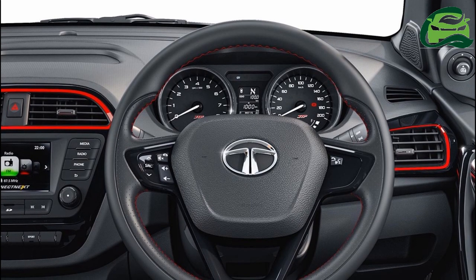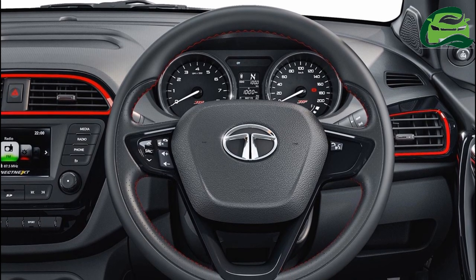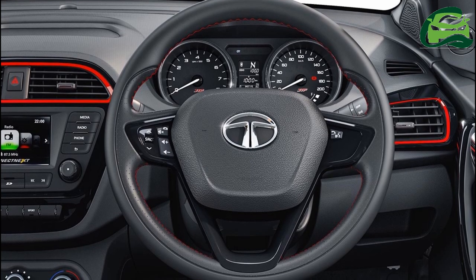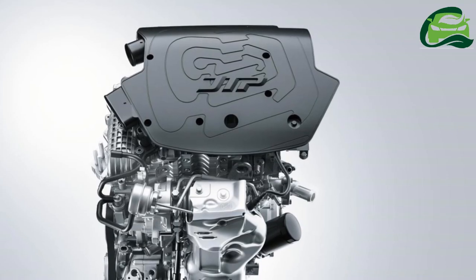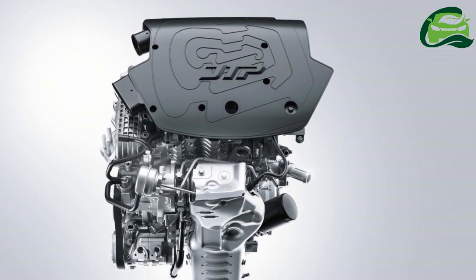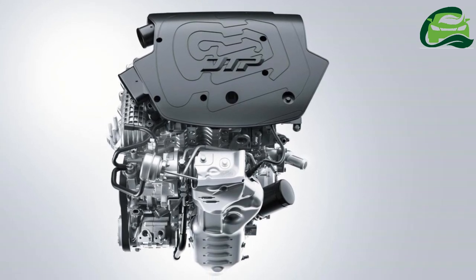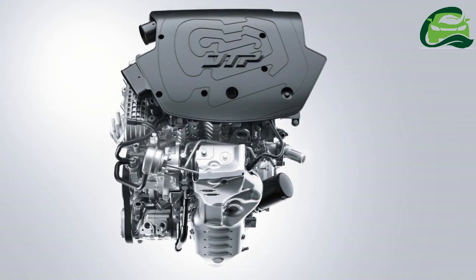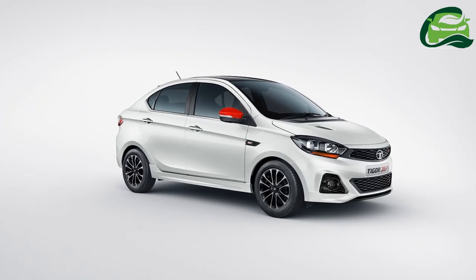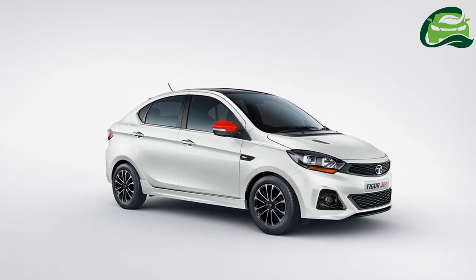The interior of the Tata Tiago JTP features an all-black color theme with red accents on the AC vents, a leather-wrapped steering wheel with red stitching, black seat upholstery with a red hexagonal motif and red sewing. Other highlights include aluminium pedals and an 8-speaker Harman Connect Next infotainment system with voice recognition.